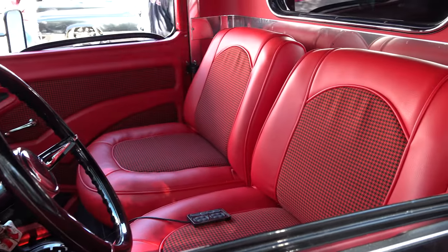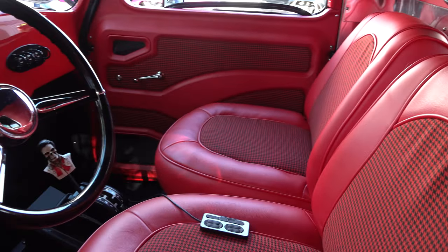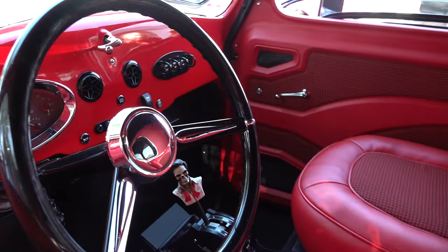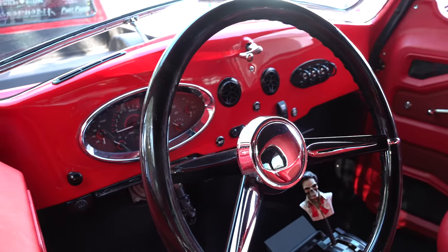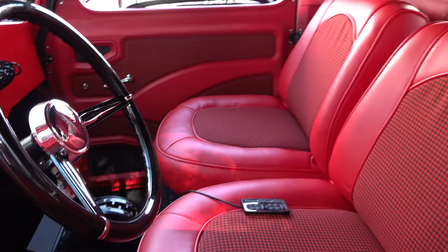I dig the interior — that houndstooth looks good, that's very nice. I like the door panels, I like the color, I like the gauge cluster, the dash — everything they did is very clean and it pops. That red and black has that hot rod look to it.